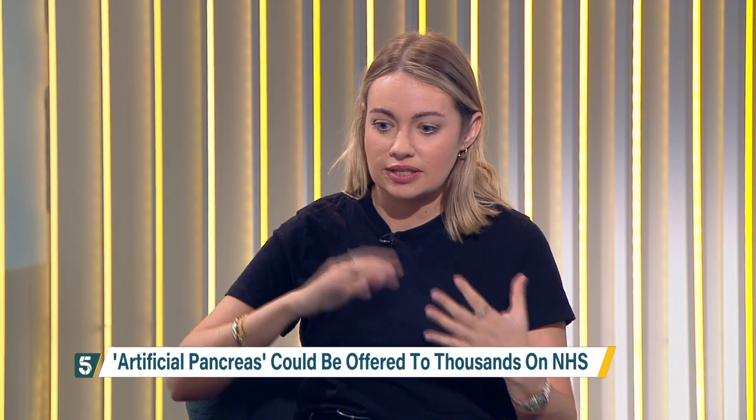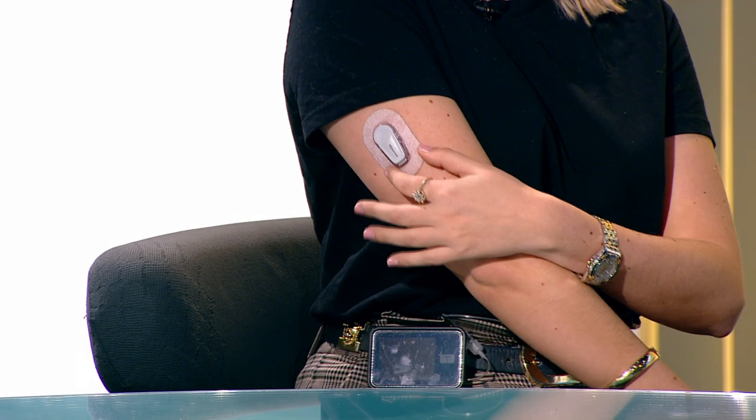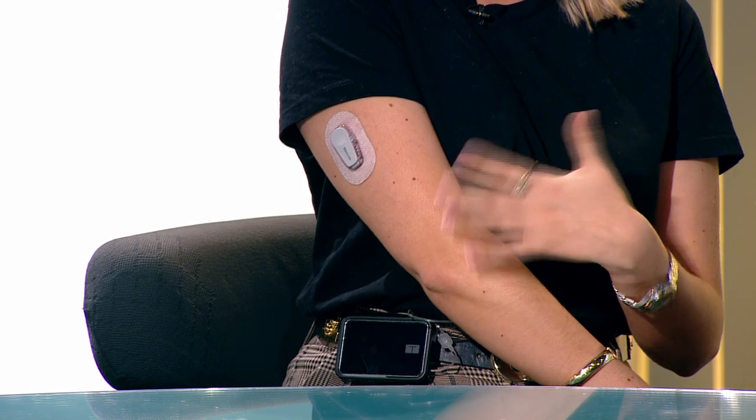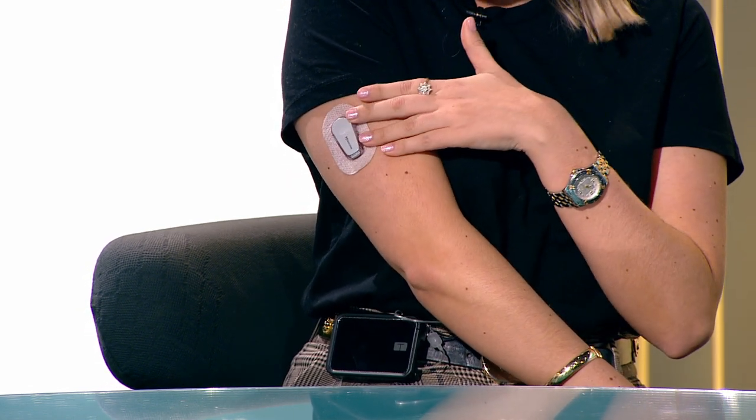It's great that I can be here in person because it's actually much easier to see visually. So this is one of the sensors — this is only one of the systems looking to be available to more patients. This reads my blood glucose, which can go up and down depending on stress, adrenaline, excitement. Today is the perfect example.